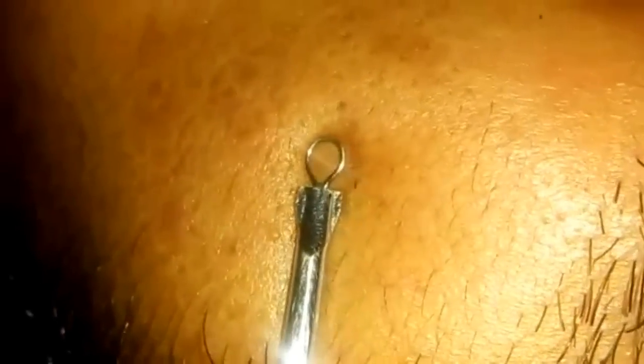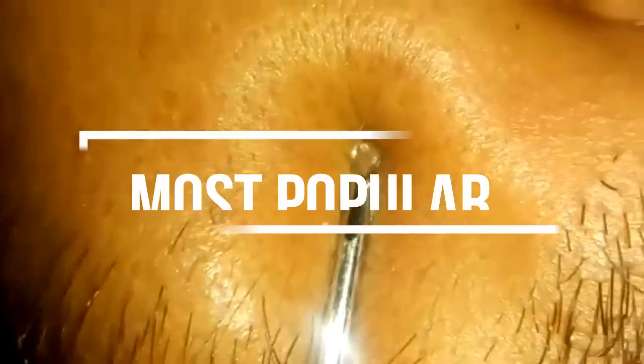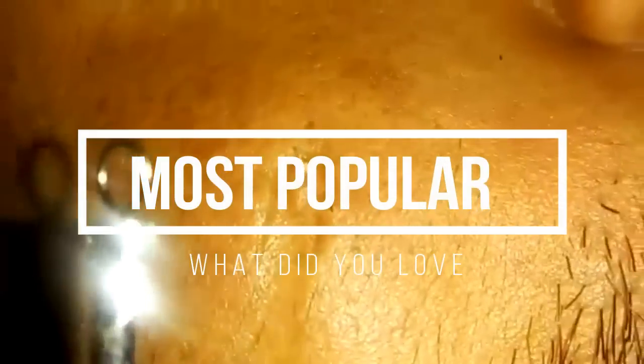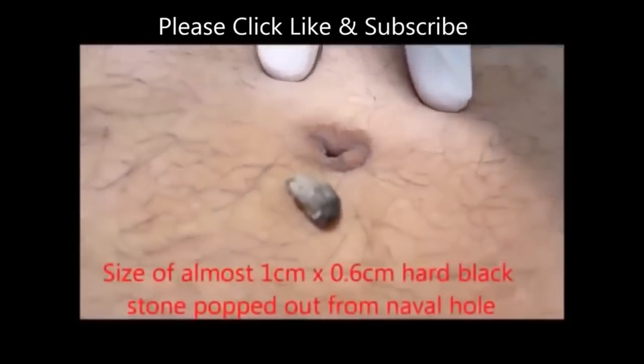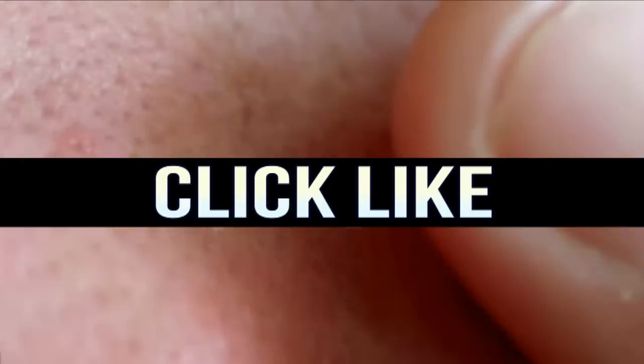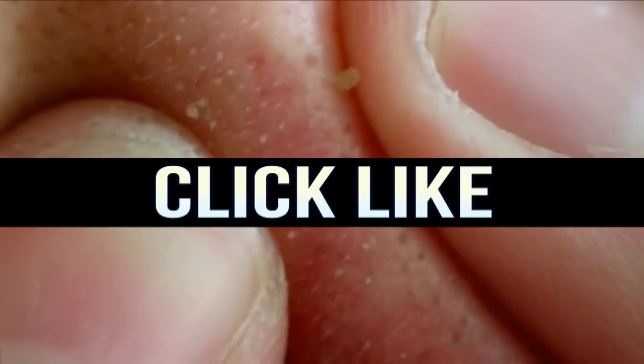The least popular topic — frankly, you don't like to see mystery diagnosis. So are you ready to see what the most popular topic we've presented to you is? It has over 20 million views, and apparently you love to watch navel stones.